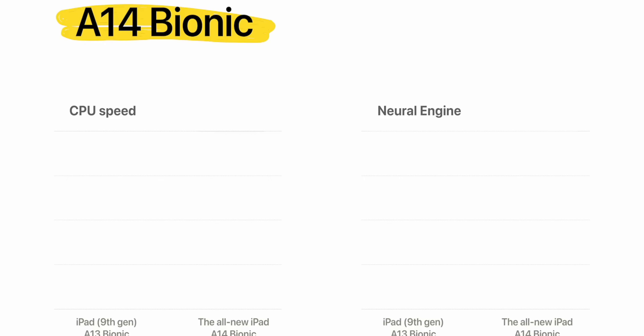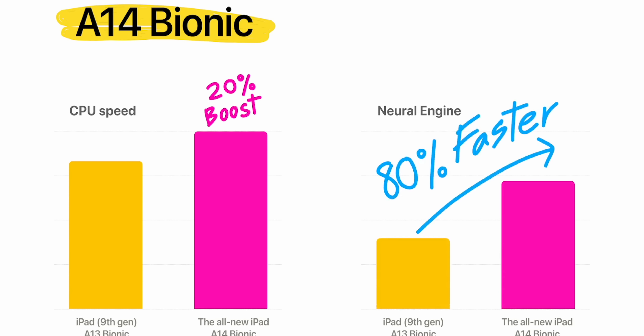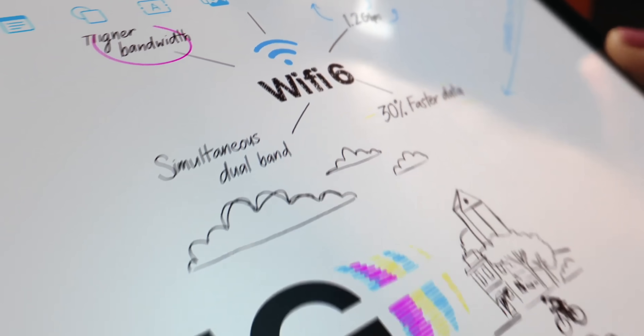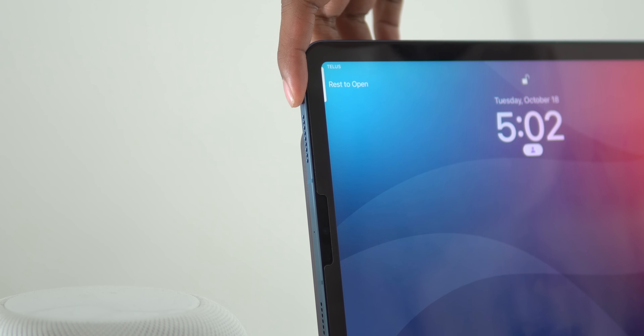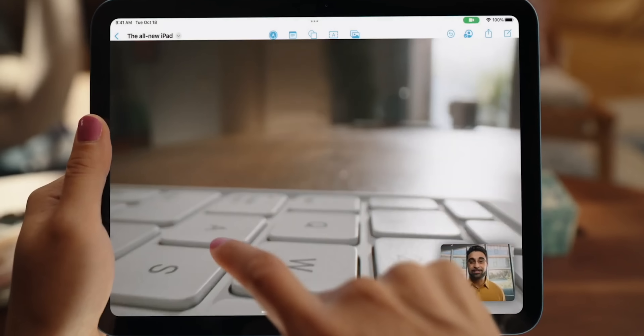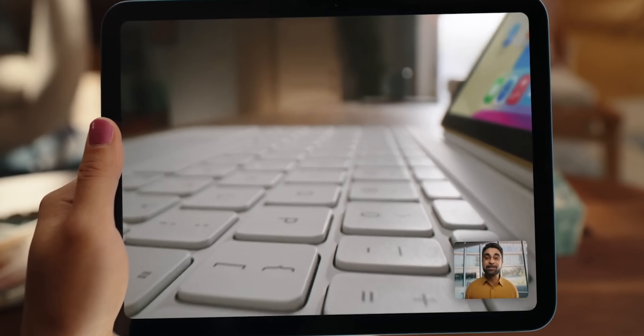Some other new stuff on the iPad 10: it's coming with the A14 chip, which is actually a really good update — that was in an iPad Air not too many years ago and it worked great. It also comes with 5G, Wi-Fi 6, USB-C (so no more Lightning on a base iPad), and the new Touch ID that works exactly the same as the one on the iPad Air.